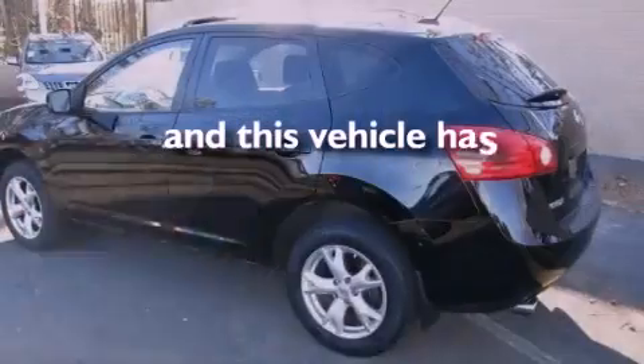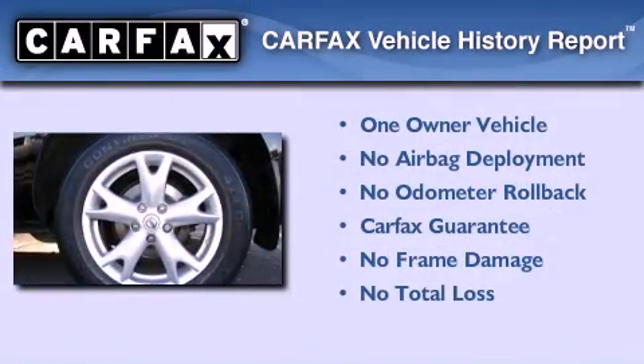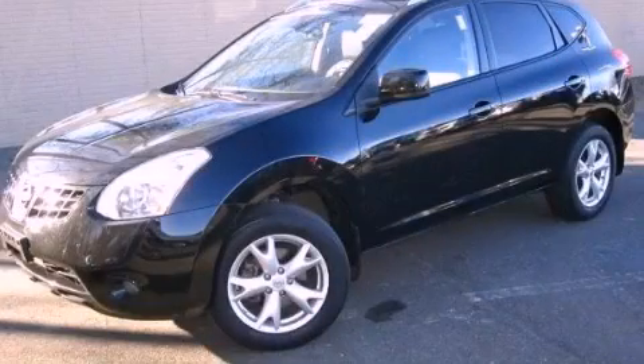This vehicle has less than 43,000 miles. This Nissan has had only one owner and it qualifies for the Carfax buy-back guarantee. Please call us today for more information on this great vehicle.